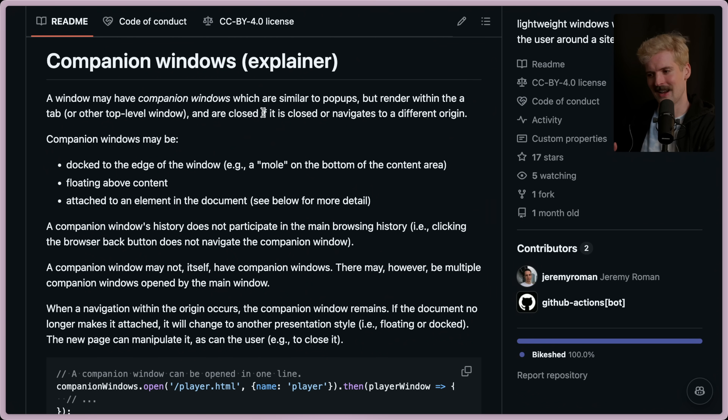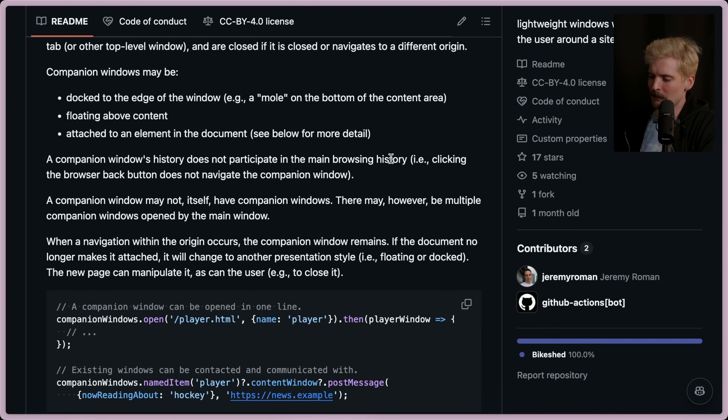Let's dig in, because I am very excited. Companion windows: a window may have companion windows, which are similar to pop-ups, but they render within a tab or other top-level window, and they're closed if the window is closed or navigated to a different origin. So if you leave the website that opened it, this will close as well. Companion windows could be docked to the edge of the window, or they can be a mole on the bottom of the content area. They can float above and around content, and they can attach to elements in the document. A companion window's history does not participate in the main browsing history, so clicking the back button won't navigate the companion window.